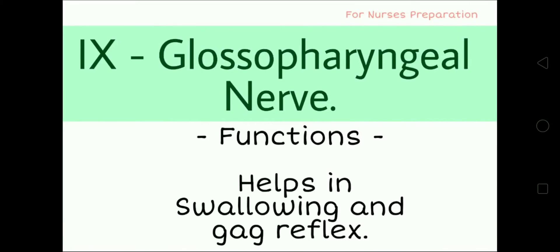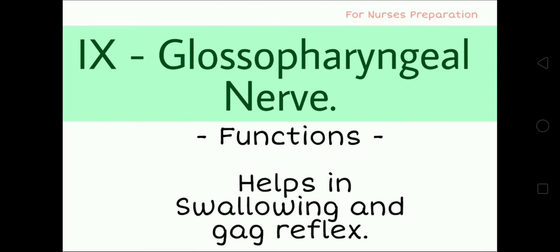Cranial nerve No. 9 is the Glossopharyngeal nerve. Its function helps in swallowing and the gag reflex. The 10th cranial nerve is known as the Vagus nerve. It is the longest cranial nerve and is an important part of the parasympathetic nervous system.